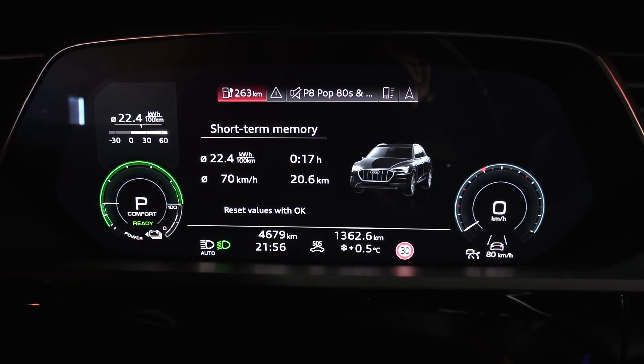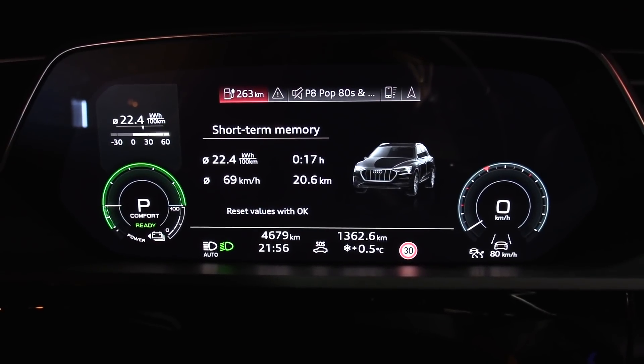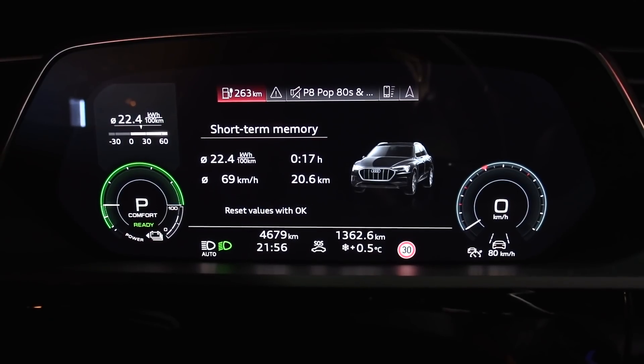Round two in S mode: 224 watt-hours per kilometer. Exactly the same.